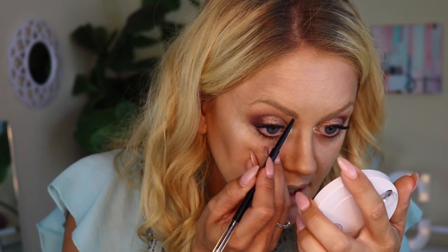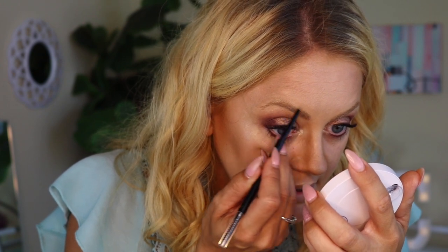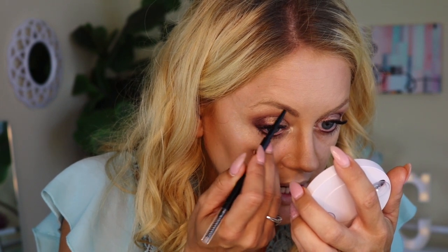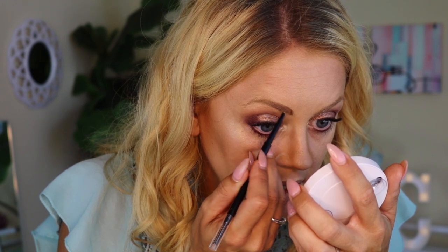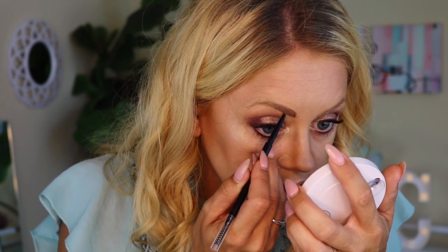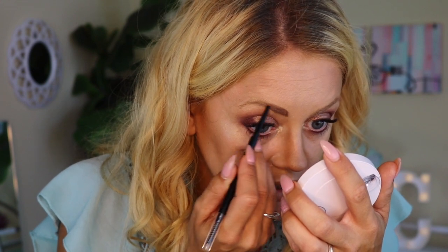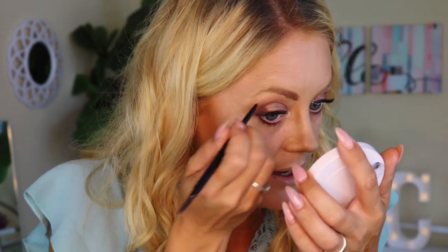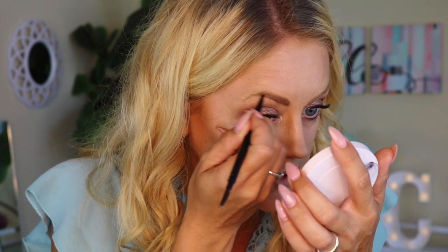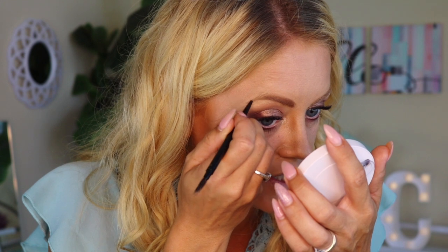Let me get my really close-up mirror. It was hard to pick a shade because the shades are very versatile — I feel like they would work for a lot of people. This is the one I ended up landing on. My brows are kind of blonde, so they'll basically do whatever I tell them to. I love that it has a spoolie on the other end, because I like to stop midway through and brush it out to see where I'm at, then continue on.